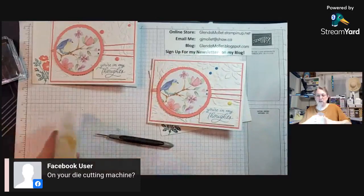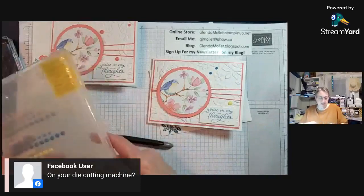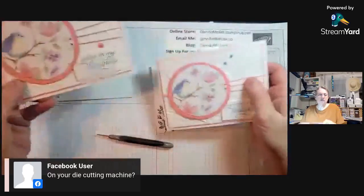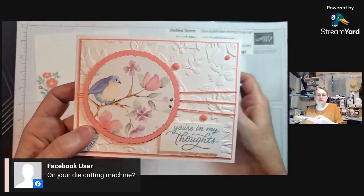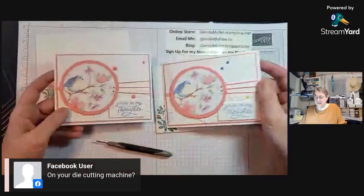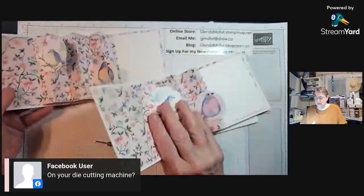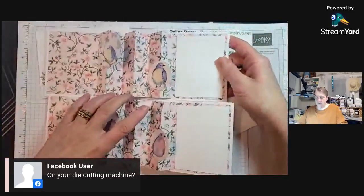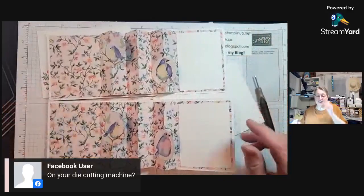Clean off my space. So there you go — there's the original card, and there's the one we made tonight. See how easy it is to create with that gorgeous designer paper. Don't forget when you're putting your order in, it's called Flight and Airy.